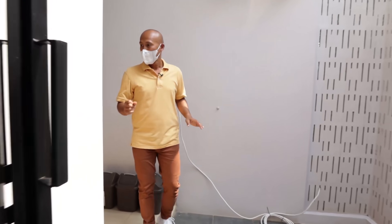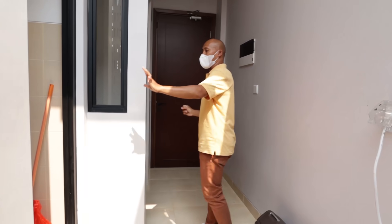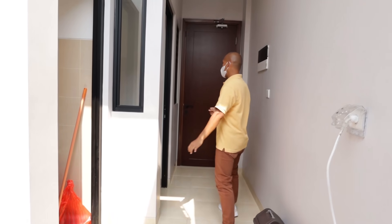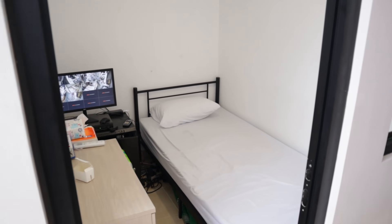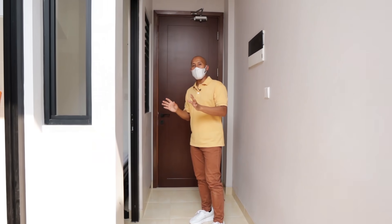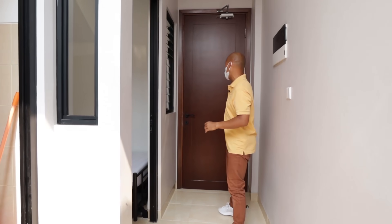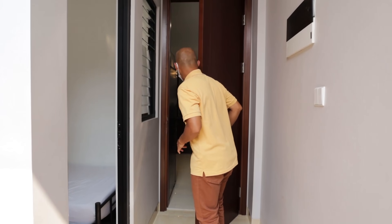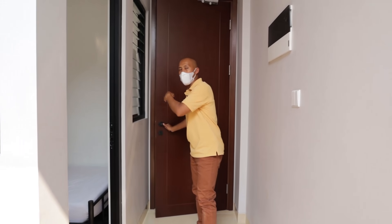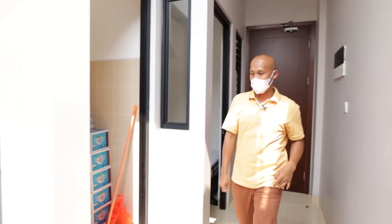Kita berlanjut. Di sini ada kamar mandi ART-nya, kemudian di sini ada kamar tidur ART-nya. Jadi ART-nya punya akses sendiri, tidak ganggu privasi penghuni rumah. Di sini langsung ketemu pintu yang menuju langsung ke ruang utama dari rumah mewah ini.